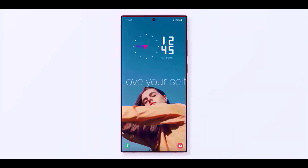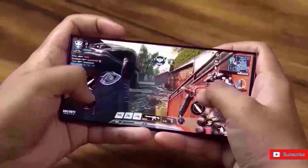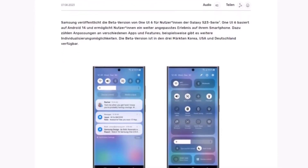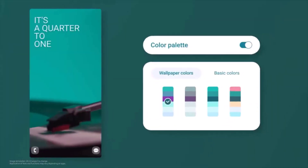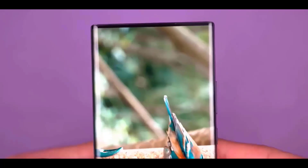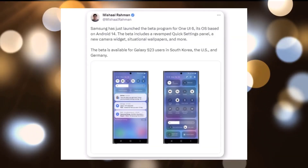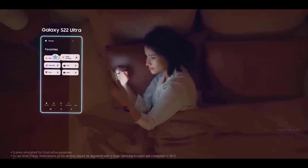However, given how Samsung conducted beta testing in the past, it is possible that additional nations and Galaxy phones may be included in the testing process in the future. For owners of the Galaxy S23, S23+, and S23 Ultra, the most thrilling time has come. Samsung has now launched the One UI 6.0 beta program for its most recent non-folding flagship series. Interested parties may enroll in the program to test the Android 14-based One UI 6.0 upgrade before the finalized version of the new software is made available to the general public.